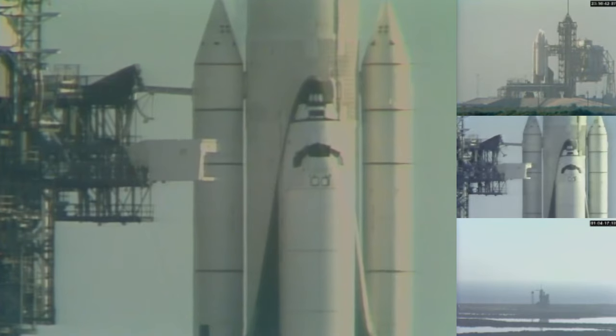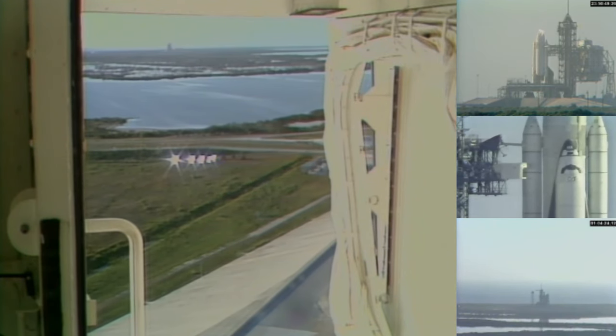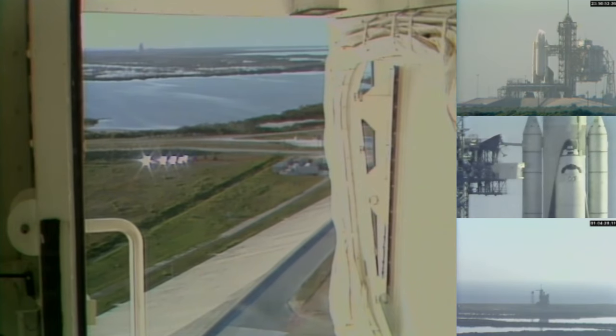T-minus five minutes, fifty-nine seconds and counting. Pilot Bob Crippen had begun that APU pre-start, which starts about forty-eight seconds from now.